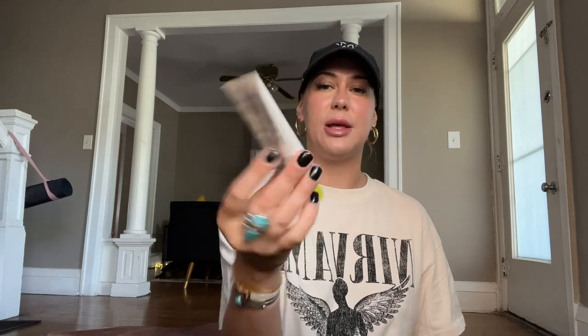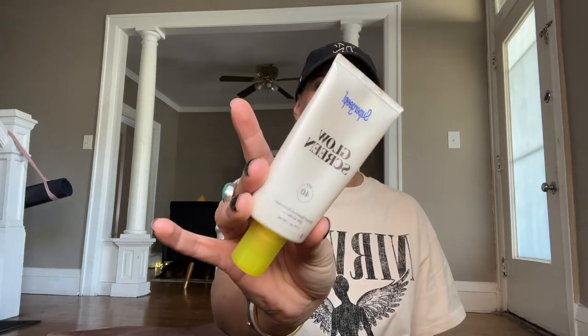Next up, I have my sunscreen in here. This is the Supergoop Glow Screen SPF 40. I also wear a foundation that has sunscreen in it. This is my absolute favorite — it makes you really, really glowy. It's almost empty. I wanted to show you how glowy this is — it's literally the glowiest, it's so nice. And then I have a little bit of the Elia tinted moisturizer. It has SPF 50 in it but very, very light coverage — it just makes you look dewy and glowy and like all the things.